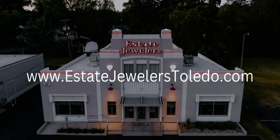You can visit www.estatejewelersledo.com to learn more, or if you have any questions you can certainly comment below. Thank you for watching! Bye!